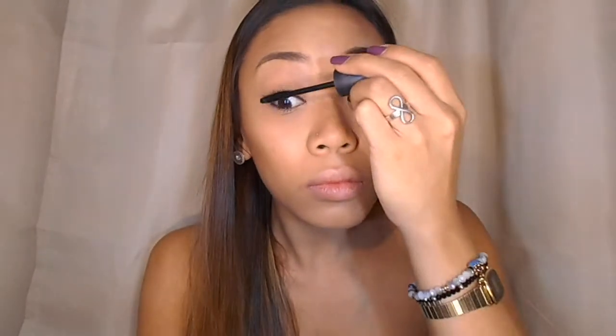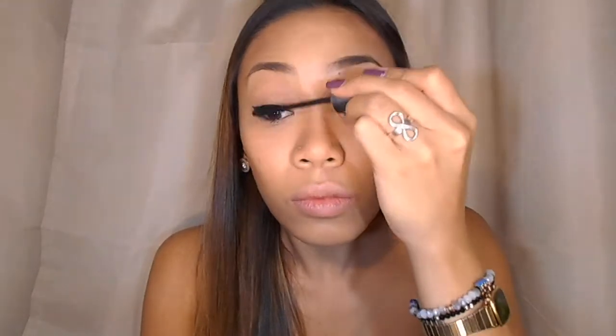Next, using Mascara Nika K Volume and Extension. I apply the first coat and wait a little bit, then apply again just to create a va-va-boom effect without falsies.